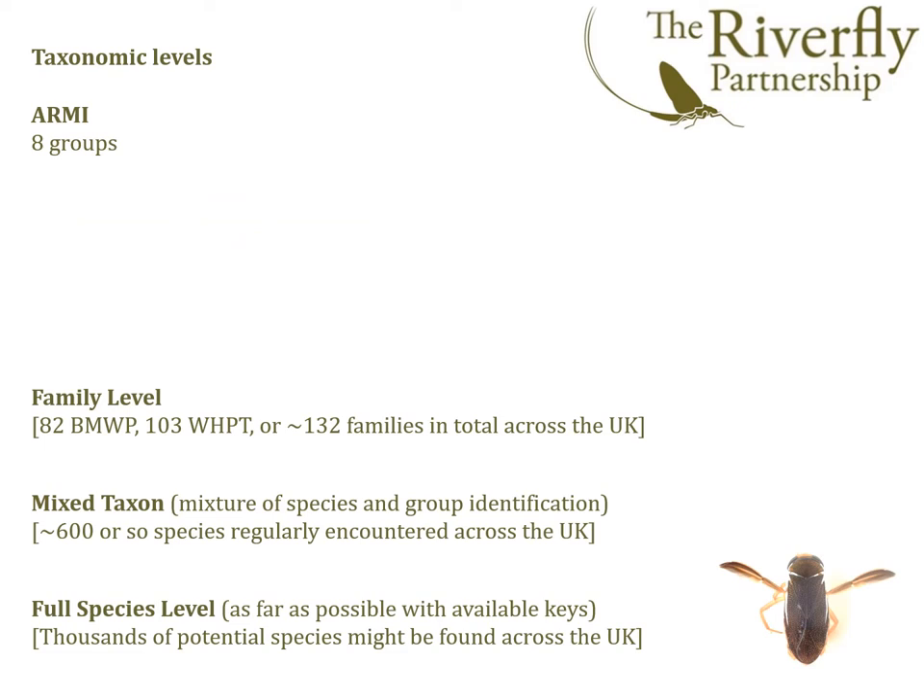Before presenting the resultant scheme, a few words about taxonomic resolution. This helps place the extended Riverfly scheme in context. There is the established ARMI eight-group scheme, then quite a big jump to family level identification where anywhere from 82 to over 130 families can be distinguished depending on the taxonomic level chosen. This step up in effort is usually associated with a change from field to lab-based identification, and it's beyond the scope of the field-based volunteer method.